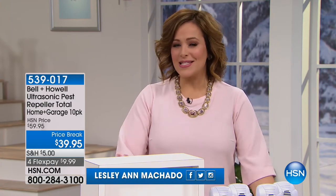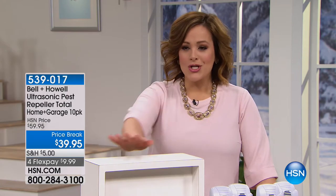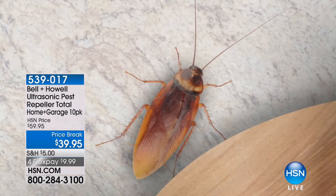Clever solutions for in and around your home during this hour. I'm so grateful that you're shopping with us here at HSN. My name is Leslie. Welcome in. Sit back, relax. I'm going to take care of a lot of the things you got going on in your home right here, right now, starting with this first product that we're presenting today.